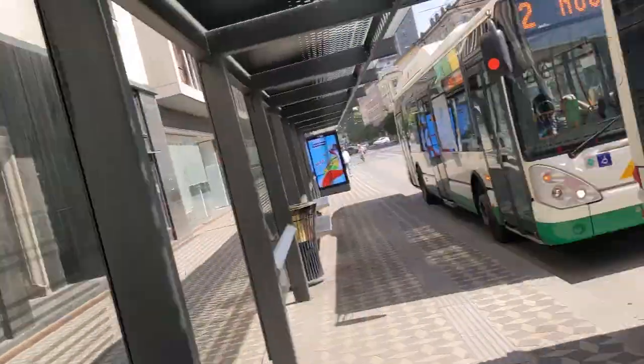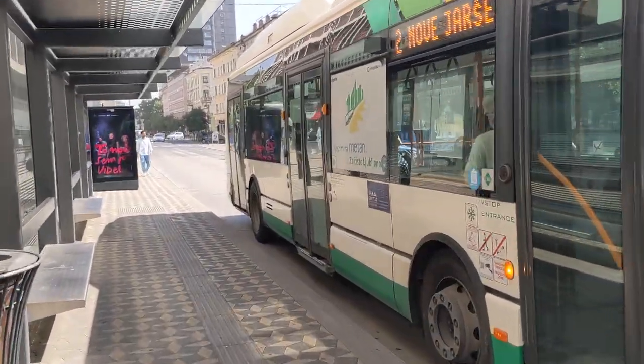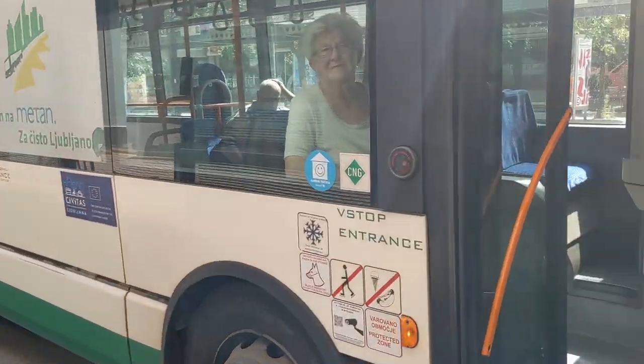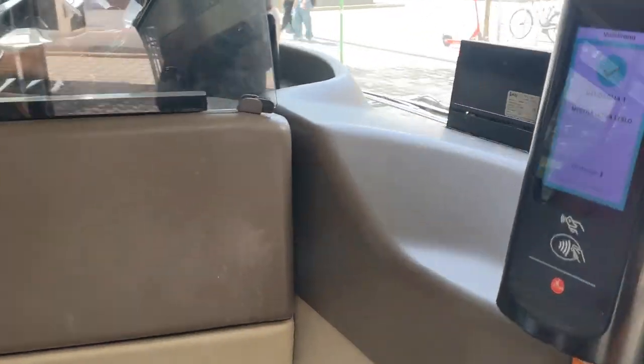Hey guys, welcome back, this is Rafa here. In this video I'm going to be taking you on the Iris Bus Sitalis 12M CNG in Vienna. I'm actually going to be covering both the 12 meter and 18 meter buses with this video. Let's get on board.